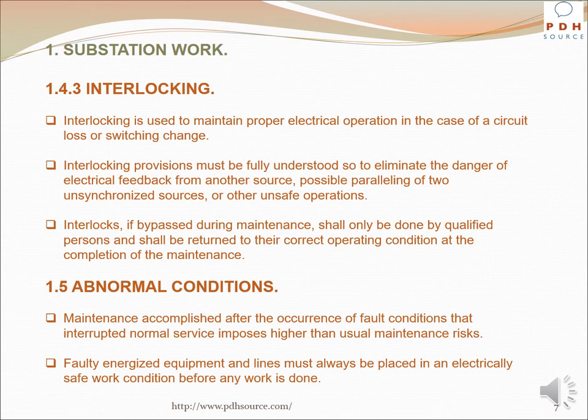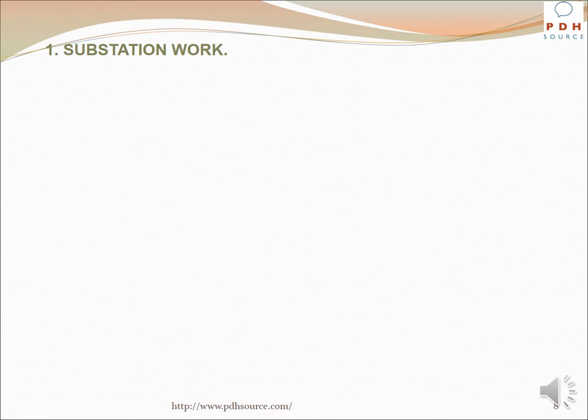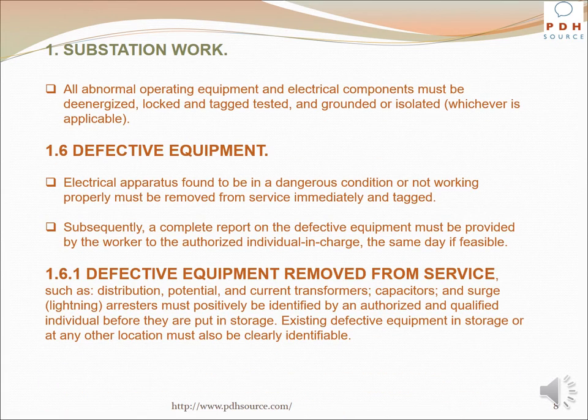Maintenance accomplished after fault conditions that interrupted normal service imposes higher than usual maintenance risks. Faulty energized equipment and lines must always be placed in an electrically safe work condition before any work is done. All abnormal operating equipment and electrical components must be de-energized, locked and tagged, tested and grounded or isolated, whichever is applicable. Electrical apparatus found to be in a dangerous condition must be removed from service immediately and tagged, with a complete report provided to the authorized individual in charge the same day if feasible.